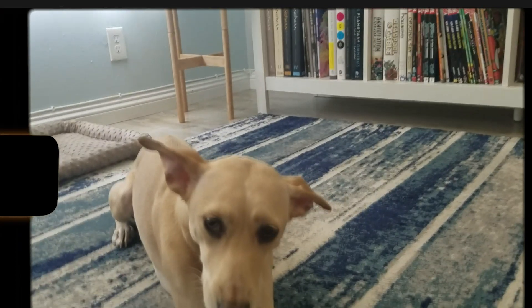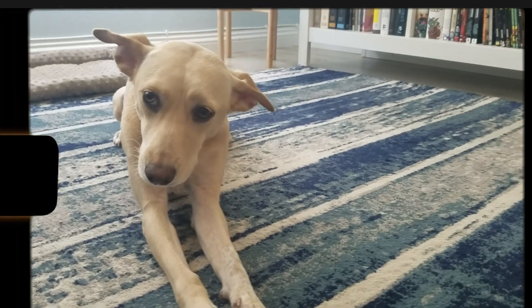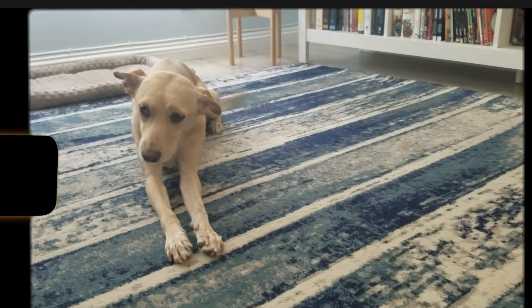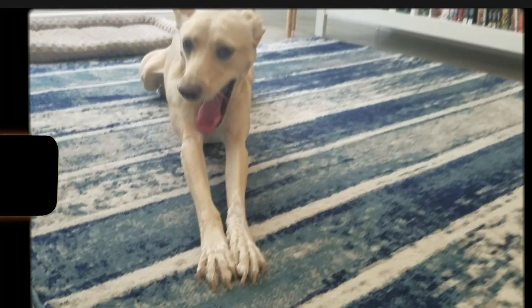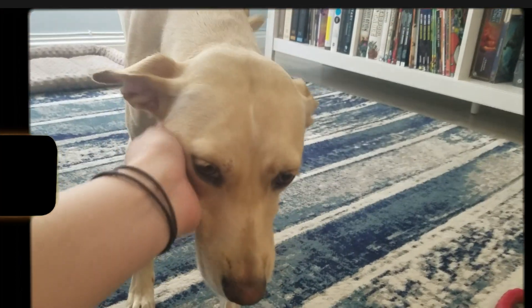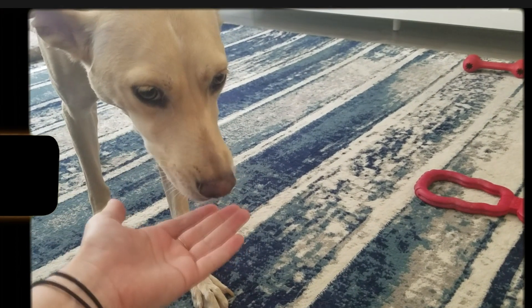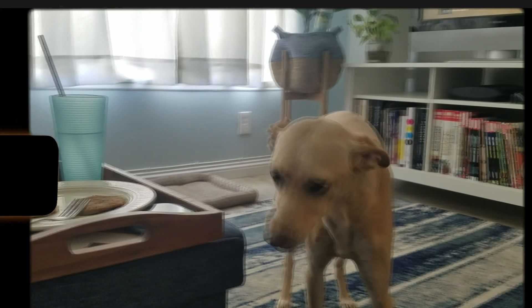Evie was being cute and trying to beg for food. Sometimes it backfires because I just completely forget about my food and just give her a ton of attention or take a ton of photos of her and I forget to eat. Luckily, Evie here never forgets to eat and always reminds me too, because she threatens to eat whatever I won't.